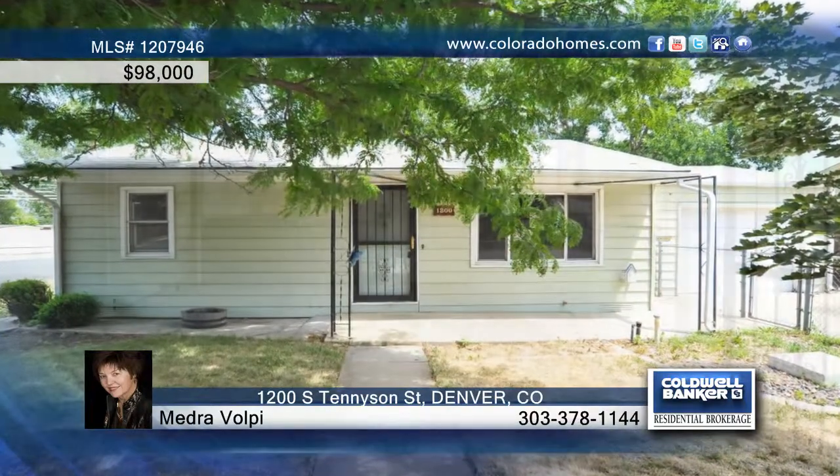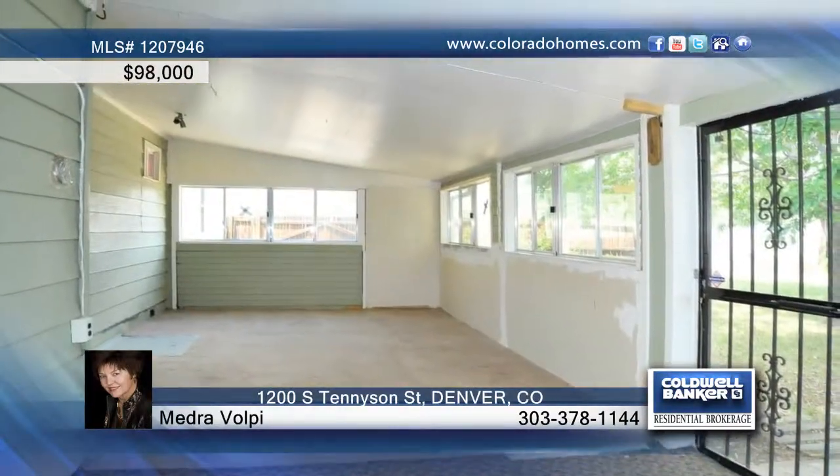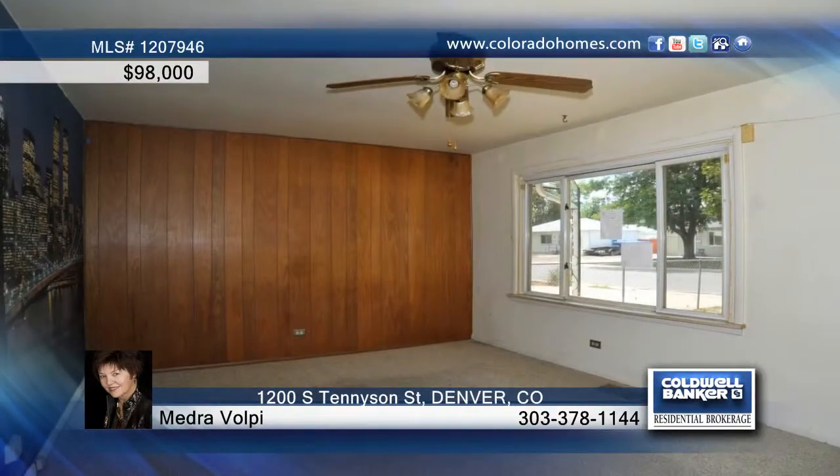Don't miss this beautiful two-bedroom, one-full-bath ranch home in Denver. This home greets you with a large mature yard and an attached one-car garage.